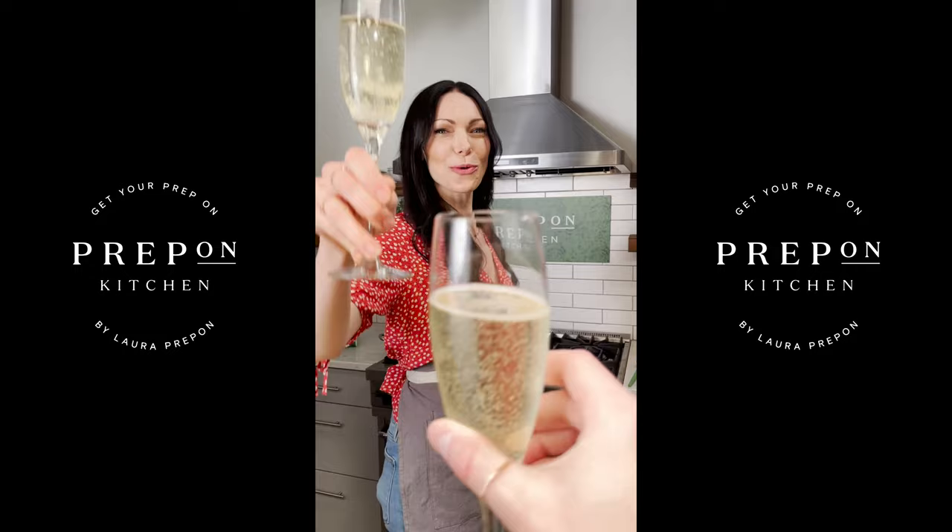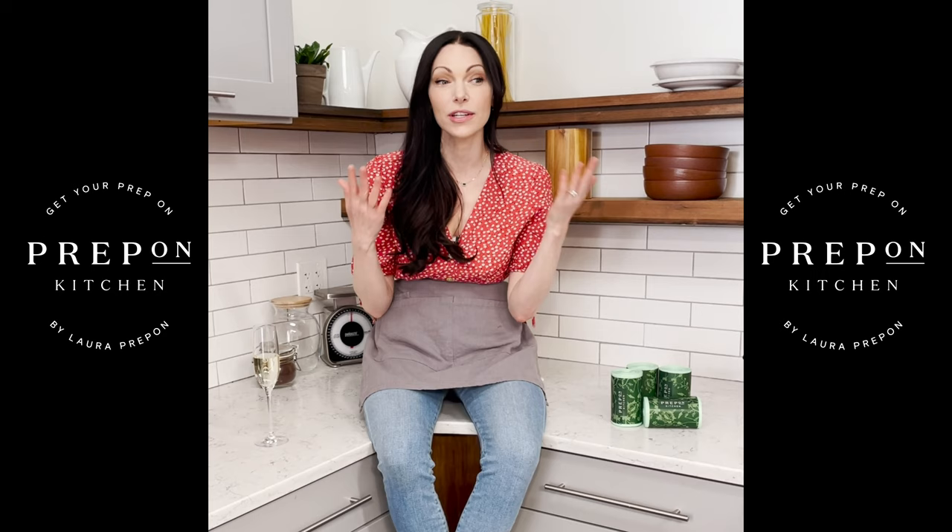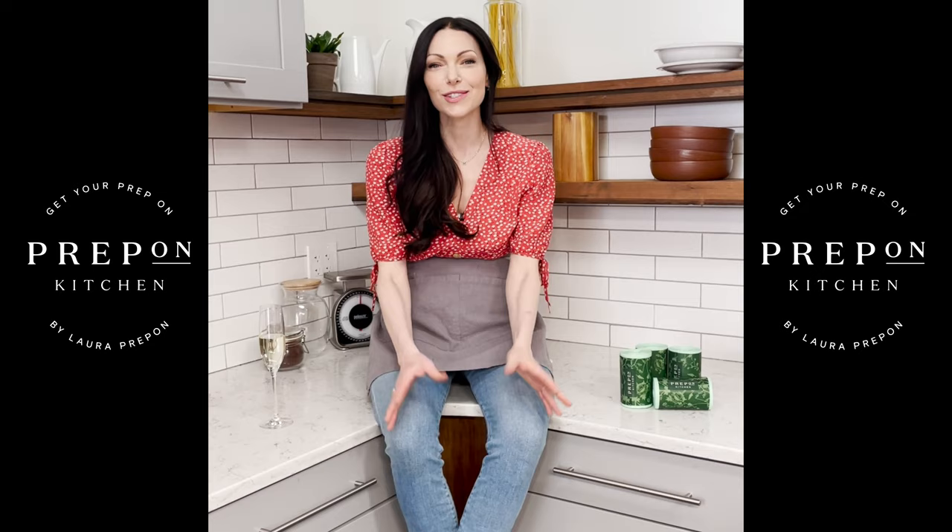Cheers! Prep on Kitchen. That is a wrap on my first day live on HSN. Thank you so much for being here with me — I could not be here without you guys. So be sure to subscribe and turn on notifications so you know when I put up a new video. And be sure to check out Prep on Kitchen. Cheers guys!